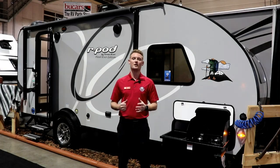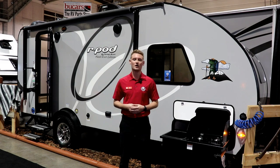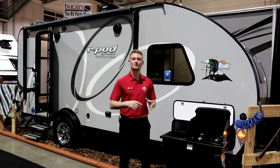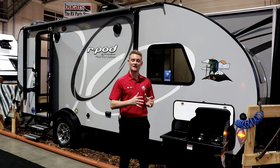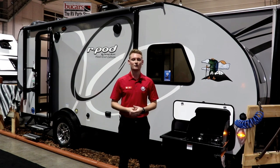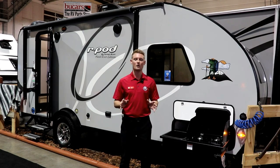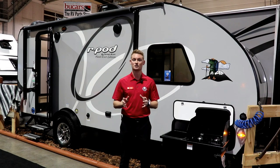One of the really cool parts about the 195 floor plan is it actually extended the body of this trailer to a width of eight feet. Standard with R-Pod you usually get about six and a half, but now that they've added the walk-around bed they've had to add more floor space, so it's going to be a lot wider trailer. Your weight on this trailer is about 3,700 pounds dry, which is still easily towable by any small SUV or small truck.